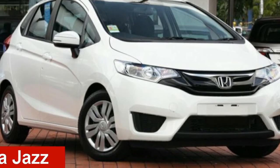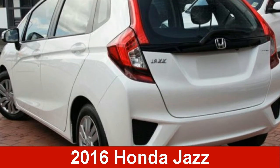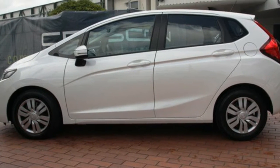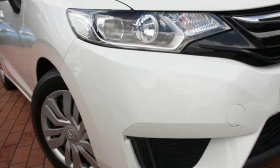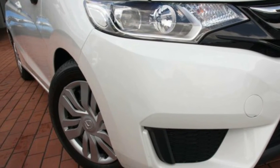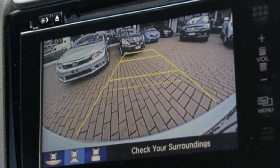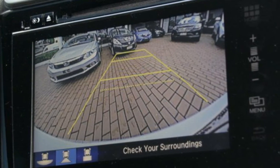Check out this 2016 Honda Jazz. This Jazz has an efficient 1.5 litre engine. The attractive white exterior is complemented by its stylish interior. This vehicle has all the features you could dream of and more.